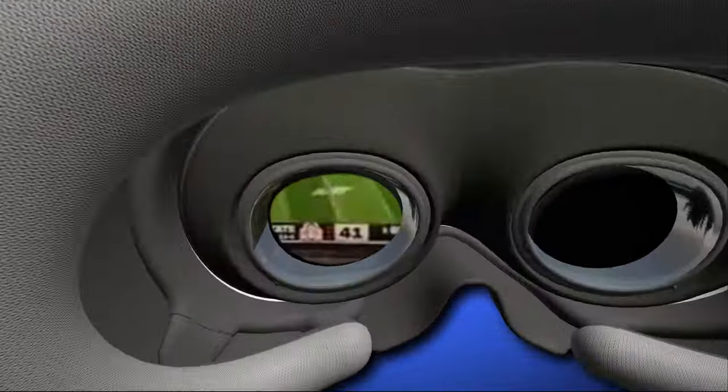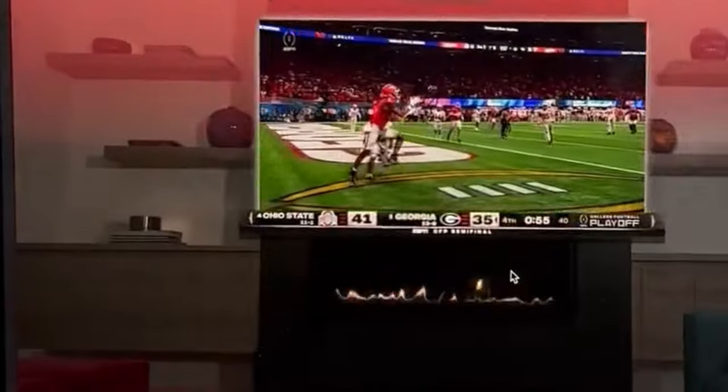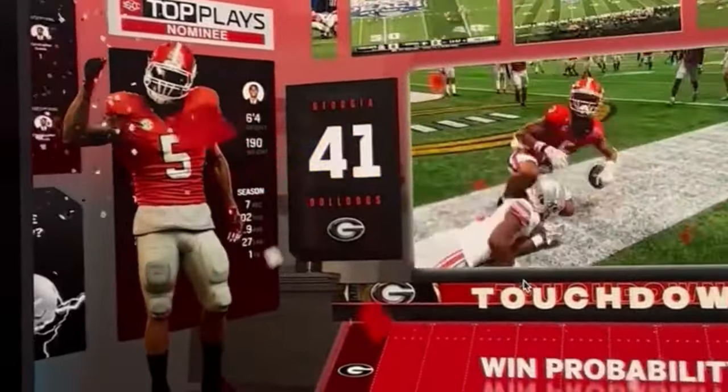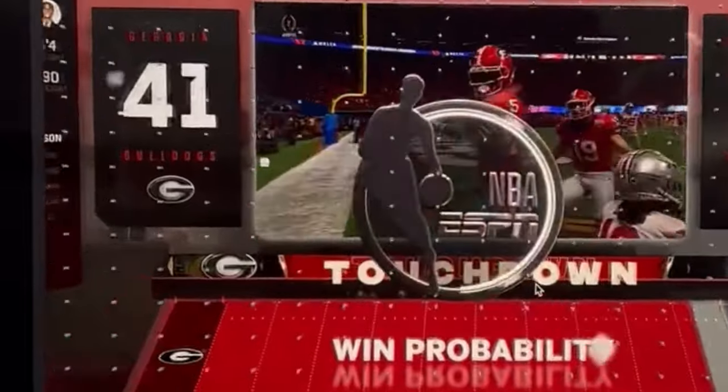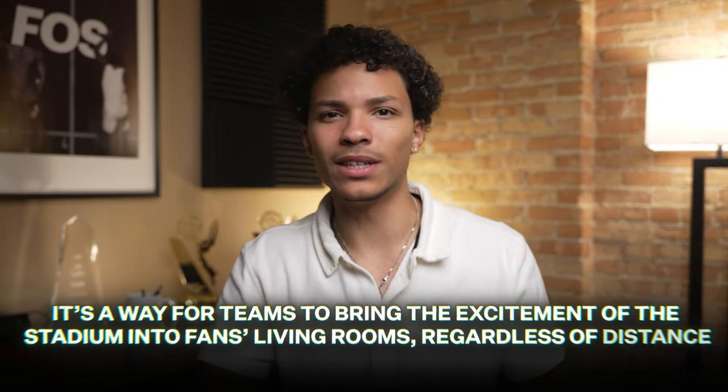But then there's things like the Apple Vision Pro, which developers are creating features to enhance sports fans' viewing experience at home — like multiple interactive screens, plus 3D-looking stats, live odds, and replays. These technologies aren't just about keeping fans entertained; they also help teams grow their fan base beyond the ones at the game. Fans who live far away or can't make it to the games can still feel connected and engaged. It's a way for teams to bring the excitement of the stadium into fans' living rooms, regardless of distance.